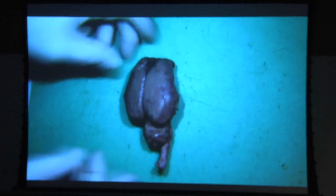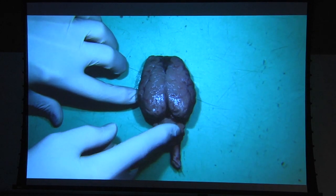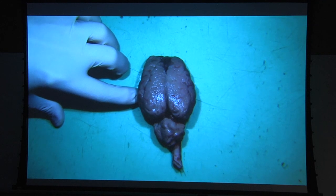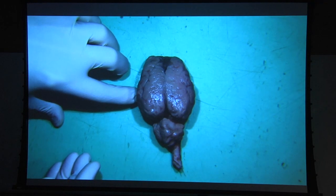If we flip it over so you can see the top side, you can see the cerebellum, which is at the back just above the spinal cord. This is what you use in your balance. So if you're in ballet, if you're playing basketball, doing anything that requires agility, this is where the nerve cells learn or teach themselves how to do that.